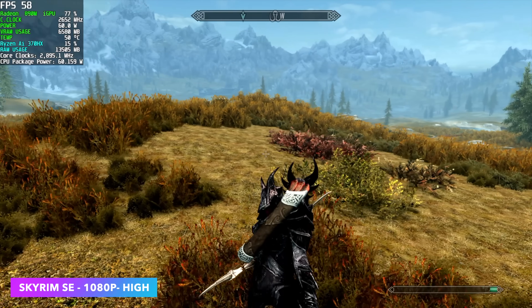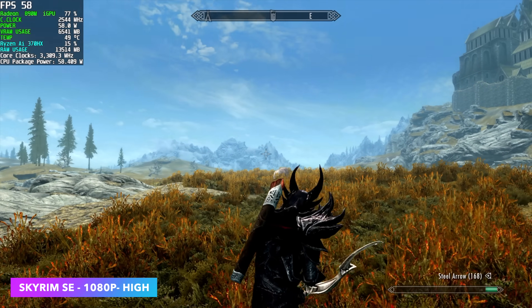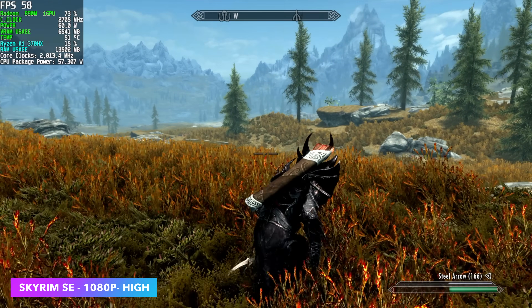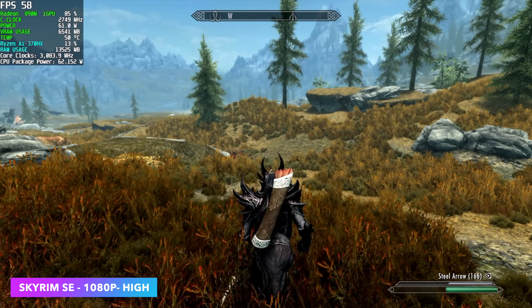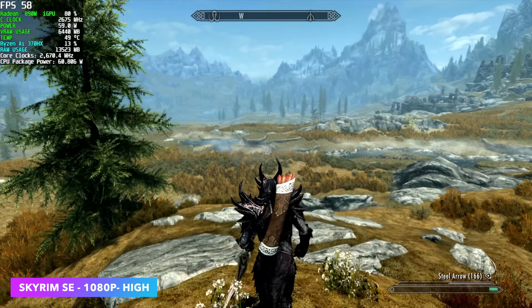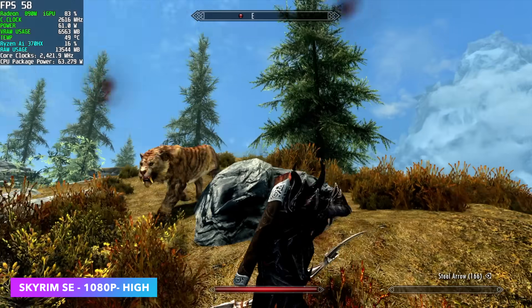I also wanted to test out one of my favorite games. You might notice up in the top left corner it's locked right at 58 FPS. I'm not sure if this is a bug with the driver, my game capture, or something weird going on. I know for a fact we could run this game at a constant 60. It was just sitting right there at 58 no matter what I did. Right now we're at 1080p high settings.